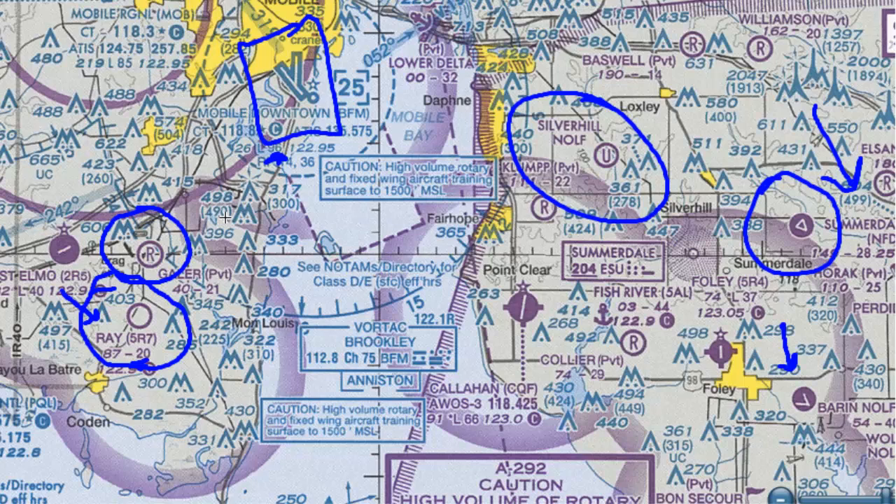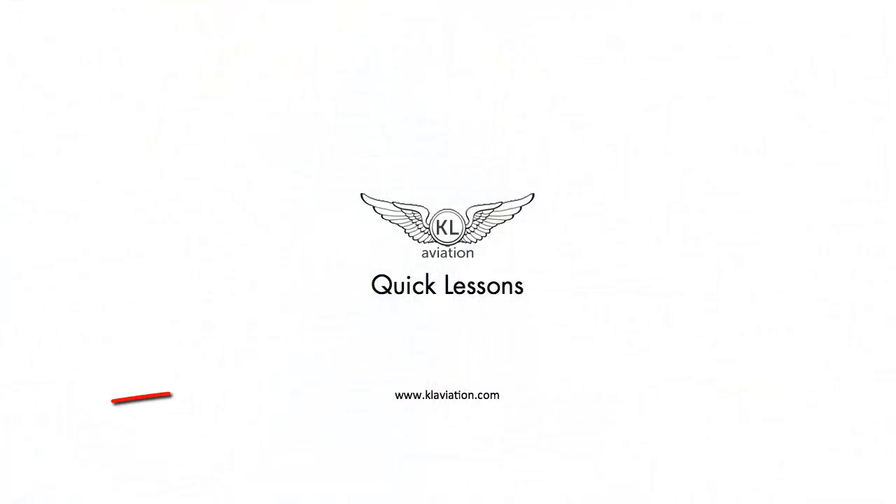While not technically an airport, seaports are depicted on the sectional for non-towered purposes as magenta anchors with the same information as a non-towered airport. The basics you need to know are that a non-towered airport is generally a magenta circle, and magenta is the key indicator for a non-towered airport. Keep an eye out for the different services offered and the runway configuration. I hope you learned something in this lesson, and I look forward to seeing you in another KL Aviation lesson. Don't forget there's more great content at klaviation.com.